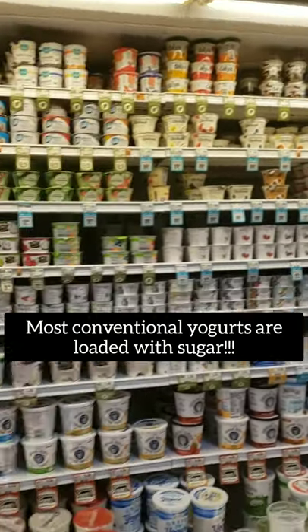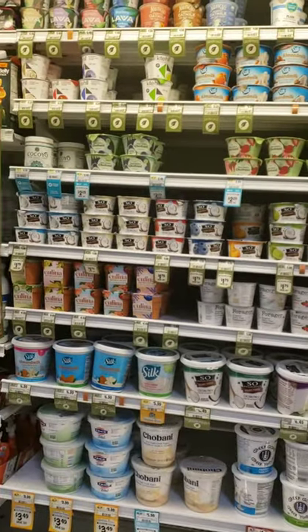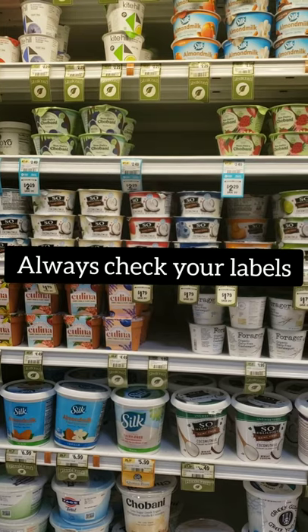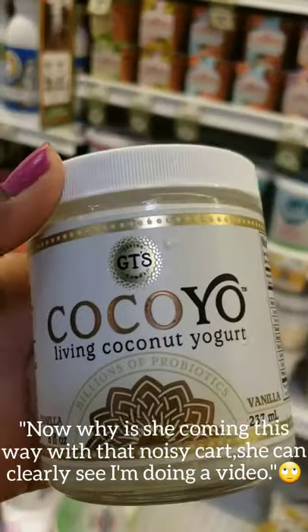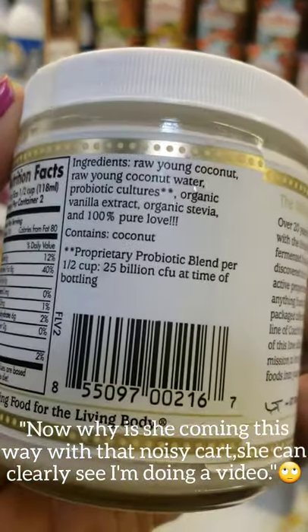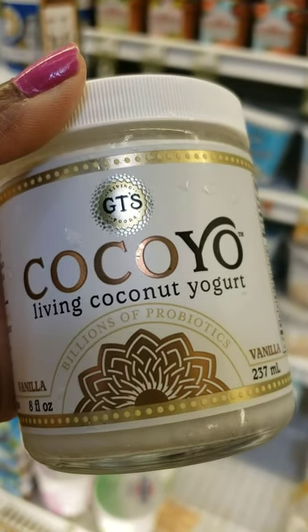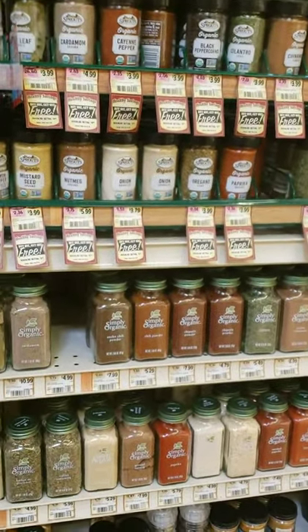Now for dairy yogurt — conventional yogurt is just full of sugar and dairy, which we've already talked about. But there are other options here: they have brands like Forager and Kite Hill, and they're coming out with so many new ones. Make sure you're checking your labels because a lot of these have a lot of sugar. The brand I use has pretty pure ingredients — I usually just add some frozen fruit to it.